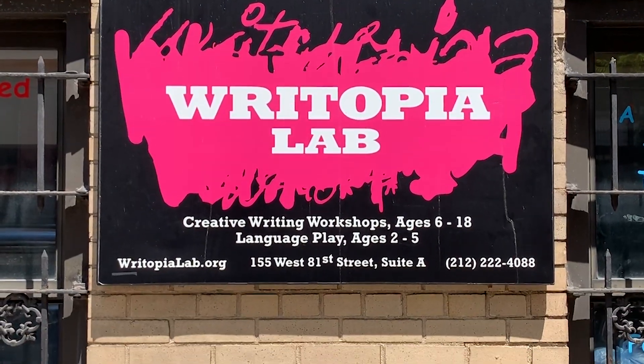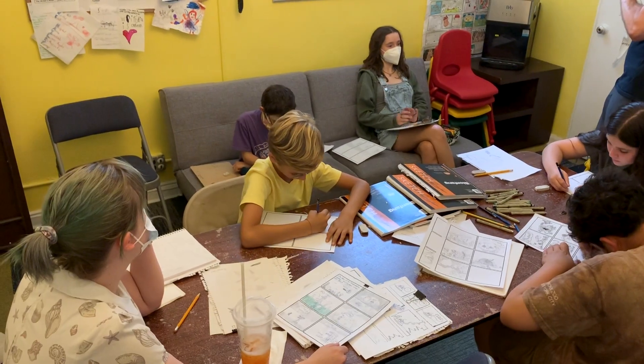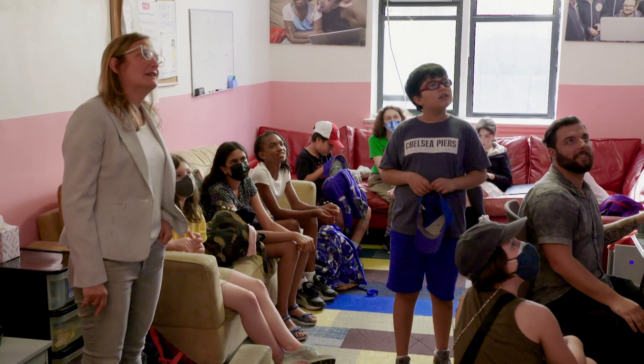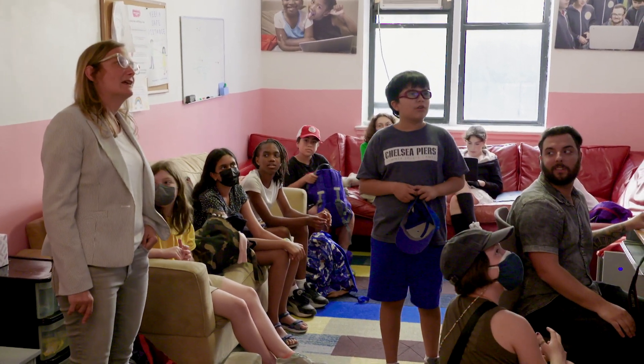Aside from its main location on West 81st Street, Rytopia runs its after-school workshops in multiple locations throughout the city and the country. We don't come in with a curriculum — this really makes us different from almost any other writing workshop for children I've ever heard of. We model this more after the real adult writing workshop process where we take them seriously as writers.